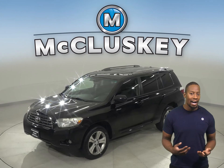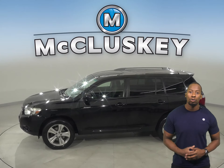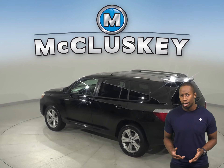This 2009 Toyota Highlander has all the bells and whistles to be the perfect four-door sport utility for your everyday needs. There is about 136,000 miles on the odometer.